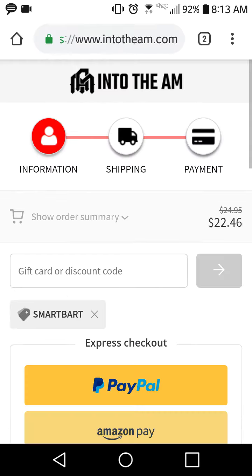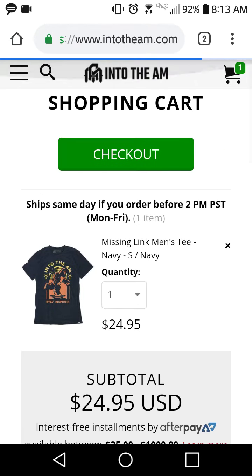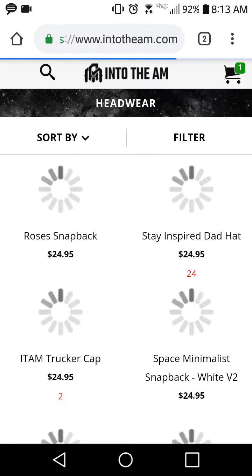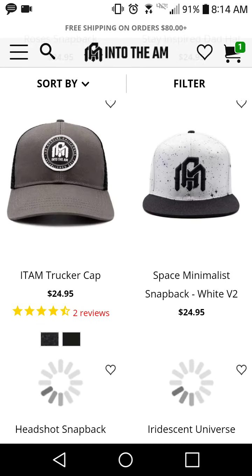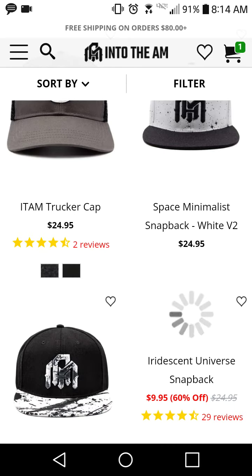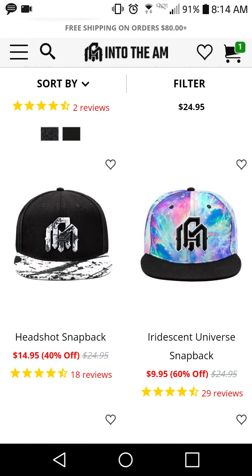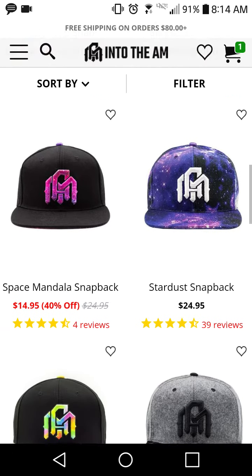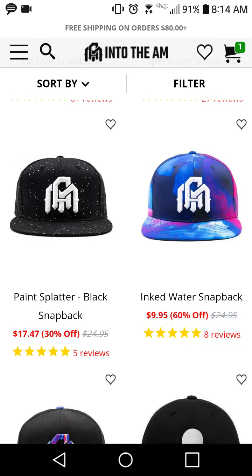Now let's go look at some of their other products because they have cool stuff besides shirts. Let's check out hats — I know a lot of you guys wear hats. They've got some pretty dope hats. I feel like they're a little expensive, but with my code it gets cheaper. The Headshot one is pretty cool, and the Canvas Strokes one on the left is nice too. They also have deals going on right now.